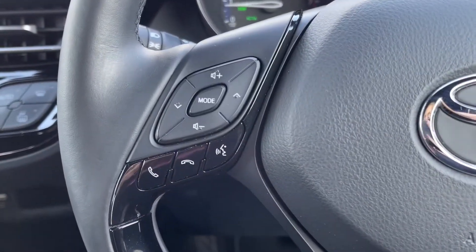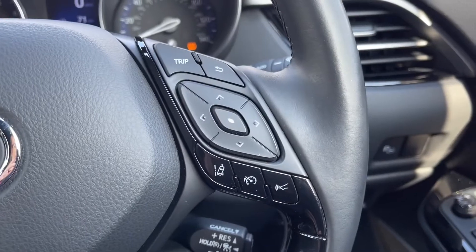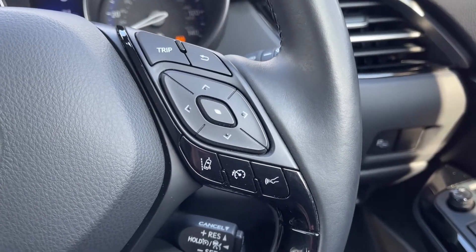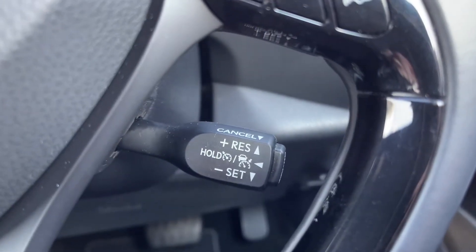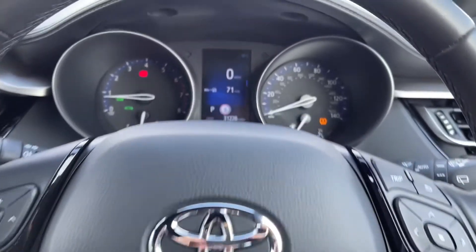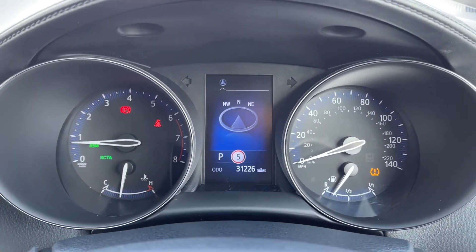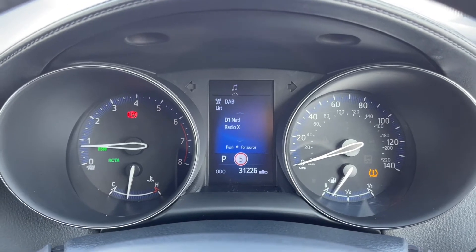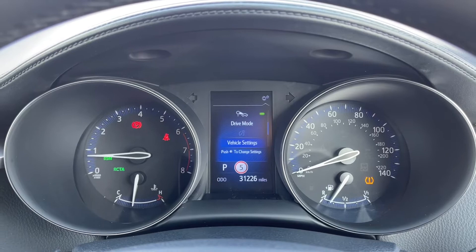Looking back up at your steering wheel you can see it is in fact multifunction so you can adjust the volume of your music or set up your lane assist and speed limiter without moving your hands too far from the wheel. You've then got your cruise control just below there. Looking up at your dials you can see your exact mileage is displayed on screen for you. You also have a digital speedometer and you can take a look at things like your navigation and your lane keep assist and your traffic sign monitor as well.